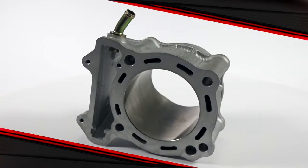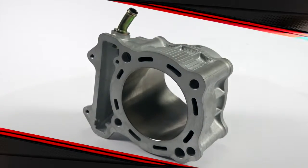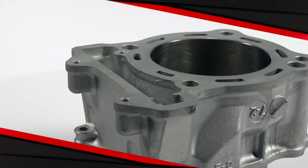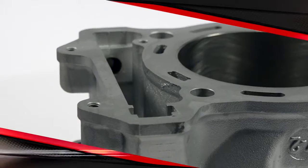Today we're checking out Cylinderworks standard bore replacement cylinders. They are brand new cylinders that are nickel silicon carbide plated to provide long life, and precision honed to exact size for easy piston installation.